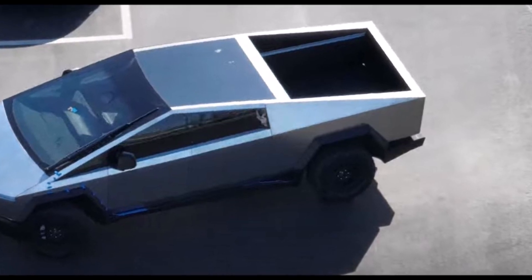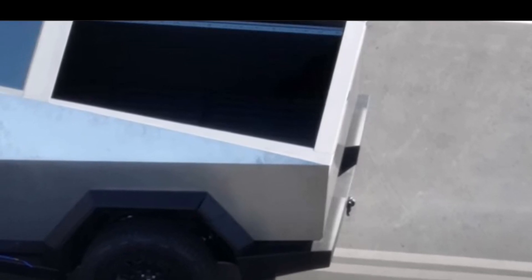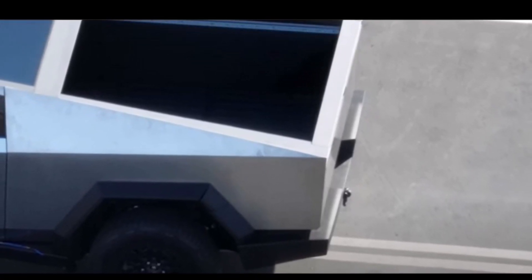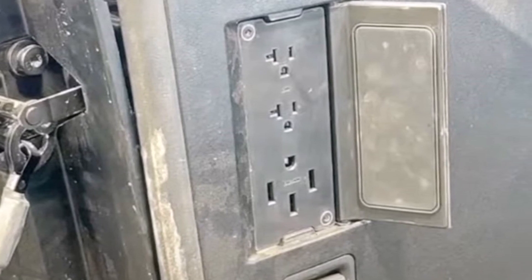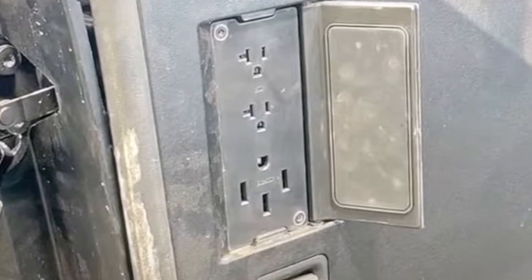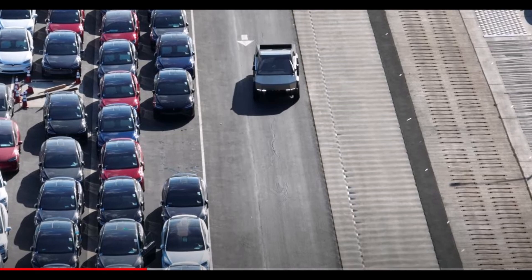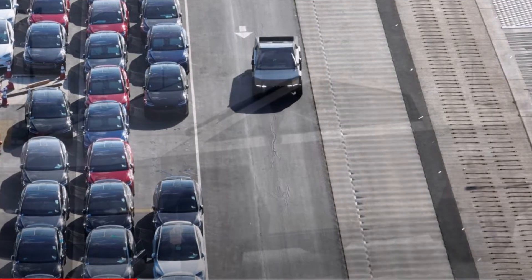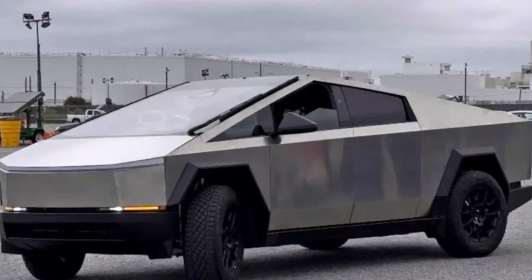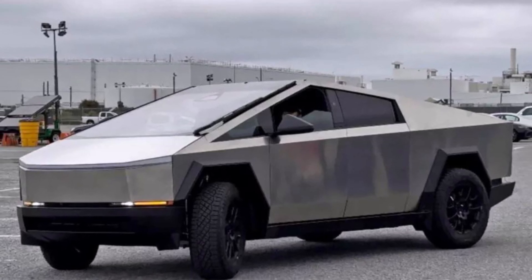Battery weight is a big contributor to the weight of electric vehicles. If the Cybertruck comes in multiple battery configurations, their weights are likely to differ. We don't know if the numbers listed are from the large or small battery, or if there will even be battery options at all. At Tesla's original unveiling event, a graphic suggested there would be at least two battery sizes, possibly three — but that graphic also included a single-motor variant, which no longer seems to be in the cards.